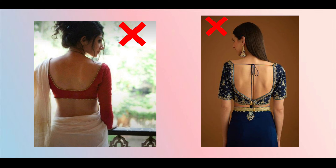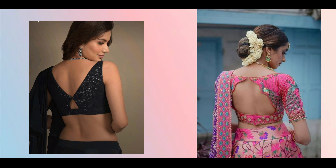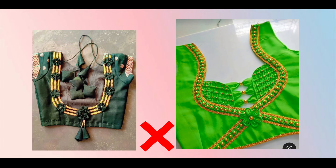A lot of girls have the issue that their blouse shoulders keep falling, so they wear a dory. Instead of wearing a plain dory, choose a different neck style that doesn't require one. That way you can avoid the dory blouse altogether.